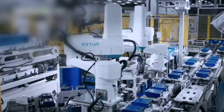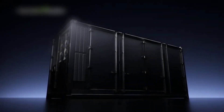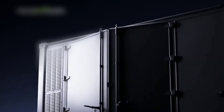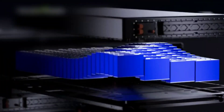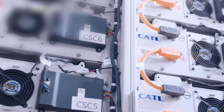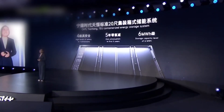Rolls-Royce and CATL have entered into a strategic cooperation agreement to introduce CATL's innovative Tenor product range to the European Union and the United Kingdom, said Perry Kuyper, Senior Vice President of Sales for Sustainable Energy Solutions at Rolls-Royce Power Systems. This partnership not only underscores our commitment to providing cutting-edge, reliable and efficient energy storage solutions, but also enhances our ability to support the energy transition with sustainable and robust infrastructure.